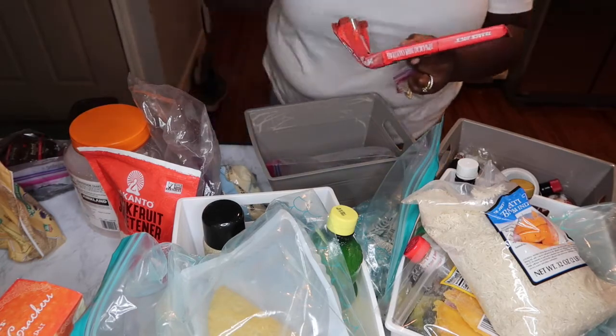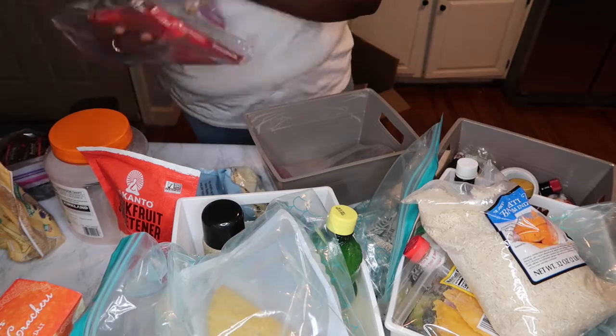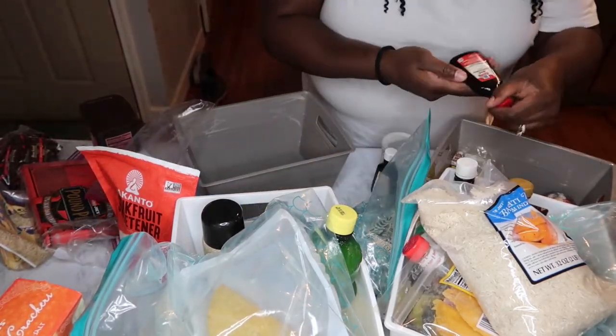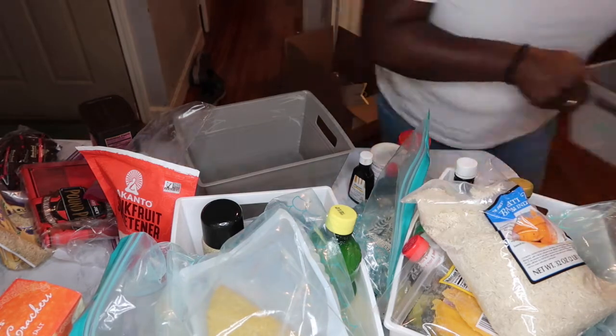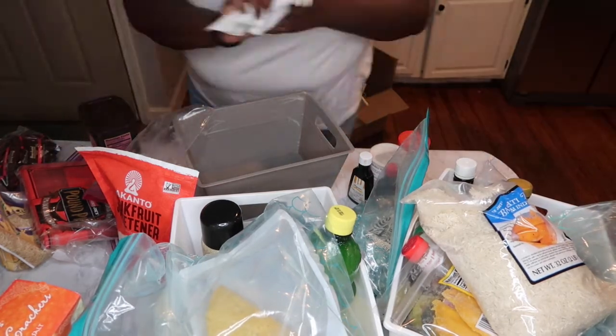I always say: shop your house first for containers before you go out and buy any, because there are so many containers in your house that you don't realize. You can use mason jars, shoe boxes, or even cereal boxes to make containers if you don't want to spend money. My containers came from the dollar store, so they only cost a dollar. Shop your house first!